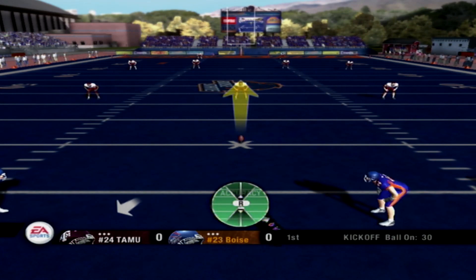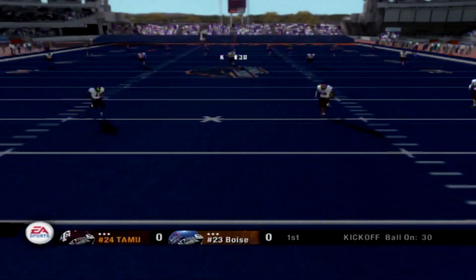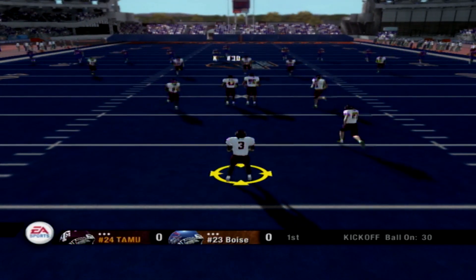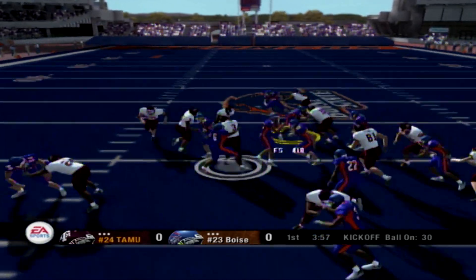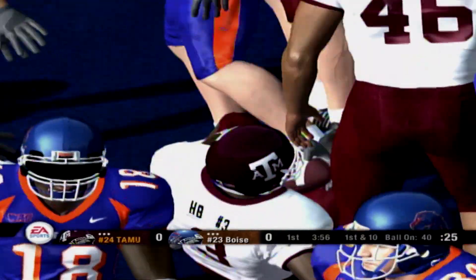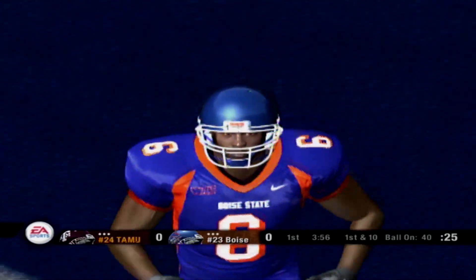Boise State is ready to open this one up as they line up for the opening kick. Kicks off, and here goes four quarters of action. Number three fields it at the 18, makes a little juke, and he's tackled at the 40-yard line. And here comes the quarterback onto the field, set to lead this offense for the first time today.